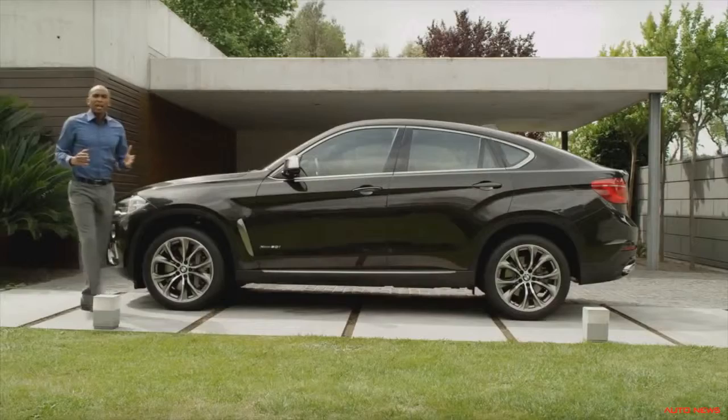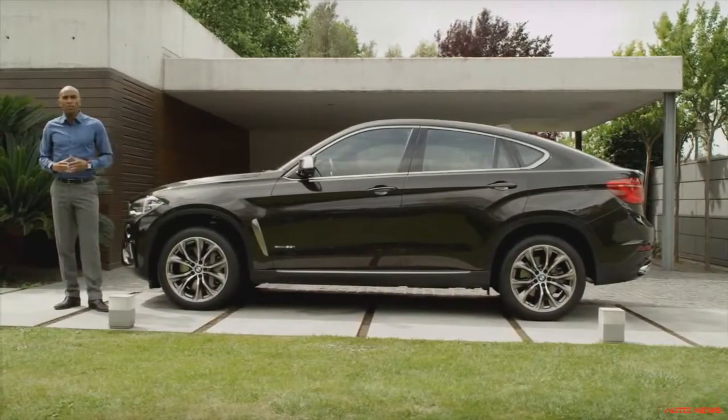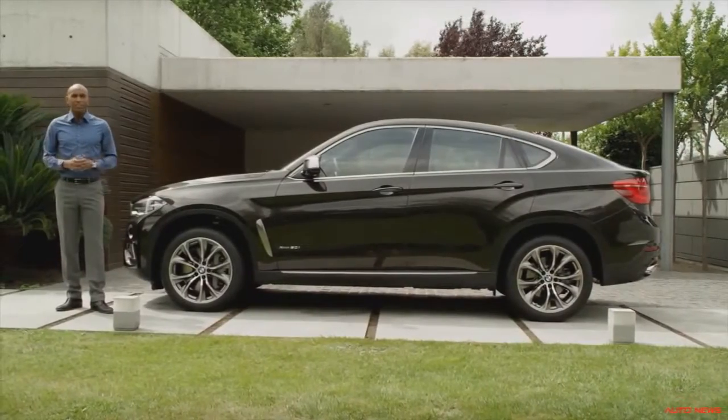All in all, the elegant lines of the new BMW X6 generate a recognizable wedge shape and make it look highly dynamic, even in standstill.